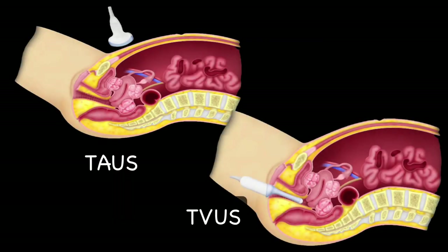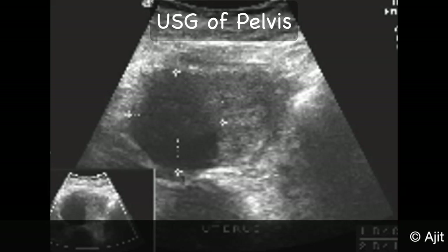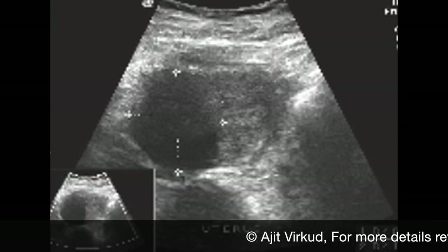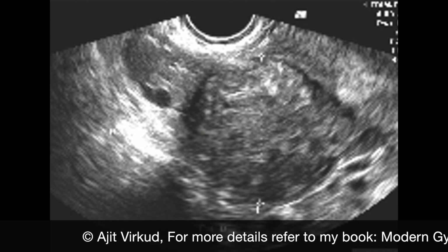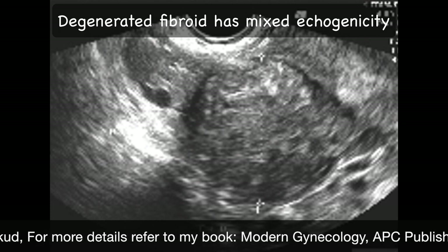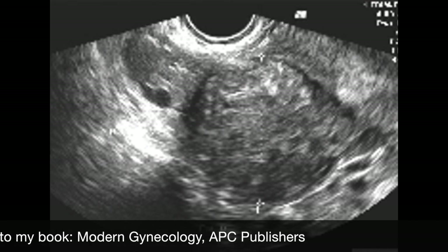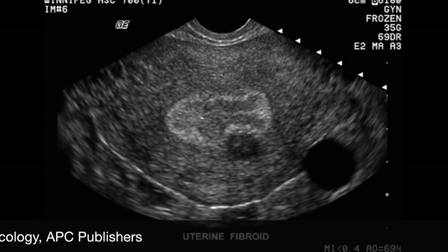Transabdominal or transvaginal pelvic sonography is the gold standard investigation for diagnosis of the number, size and situation of uterine fibroids. On sonography, they are seen as well-circumscribed non-homogeneous masses. Fibroids, being more vascular, appear less echogenic — that is hypoechoic — than the surrounding myometrium. Sonographic appearance of fibroids may vary from hypo to hyperechoic depending on the ratio of smooth muscle to fibrous tissue and whether there is degeneration in the tumour. Cystic degeneration may show areas of sonolucency whereas calcification may cause areas of echogenicity.